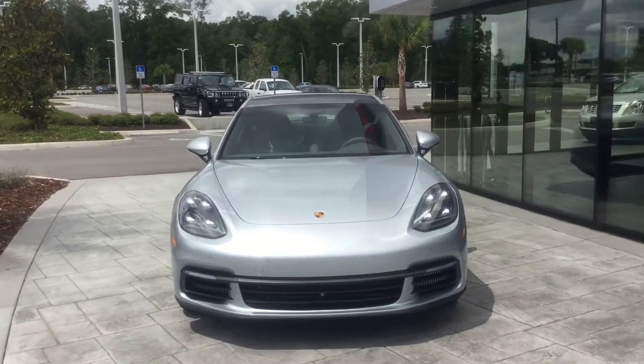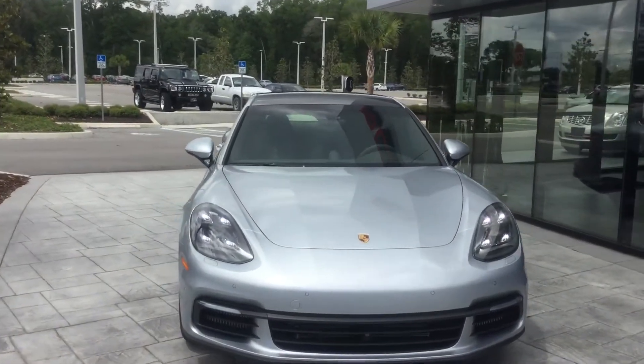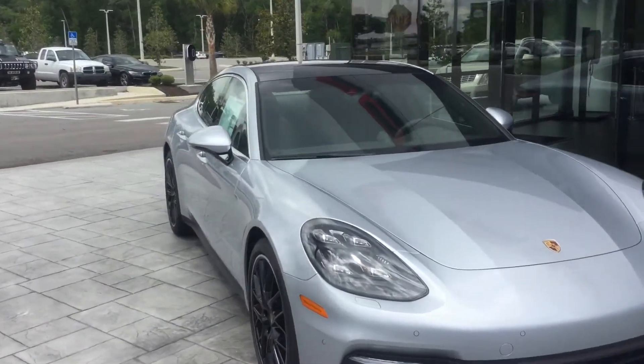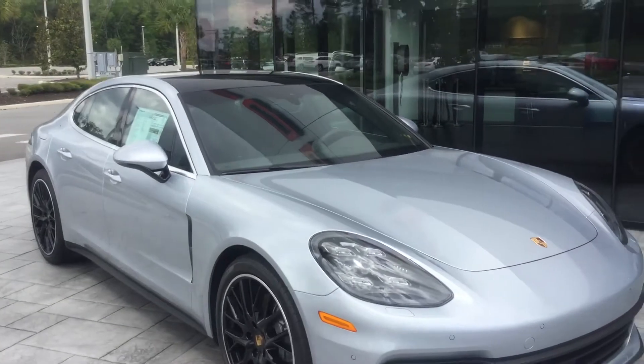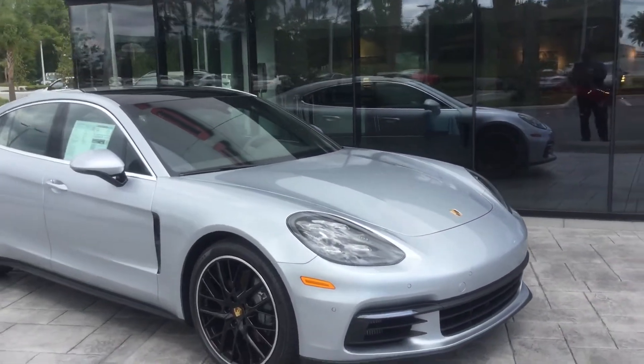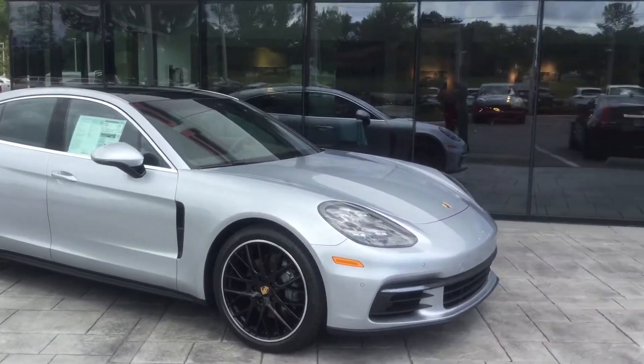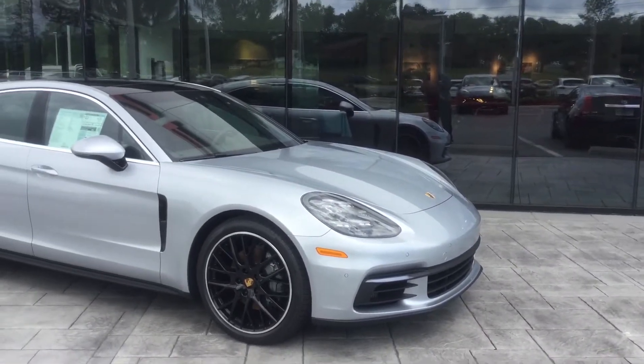Good afternoon, this is Darno from Porsche of Ocala. I just wanted to take a moment to do a quick walk around on the vehicle that you looked at here yesterday. I'm not sure how much Scotty went over it with you, but this way I can kind of cover certain things — maybe there are certain things that you didn't know that the car does that I can cover today.